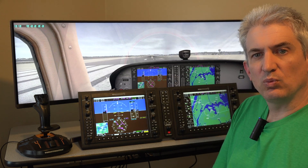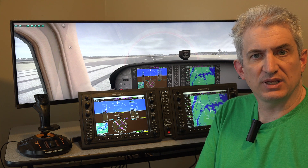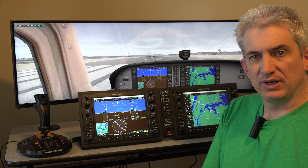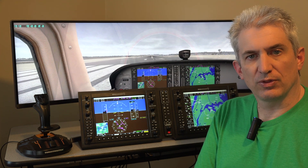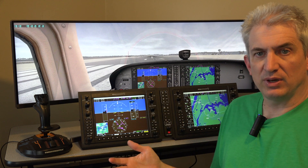Hey, Michael with X-Force PC. One thing you might be wondering with regards to the G1000 suite is what effect does it have on frame rate? As I mentioned in my other video, these are two additional monitors, and so obviously that's additional work for the computer to do. So let's talk about what it does to frame rate.